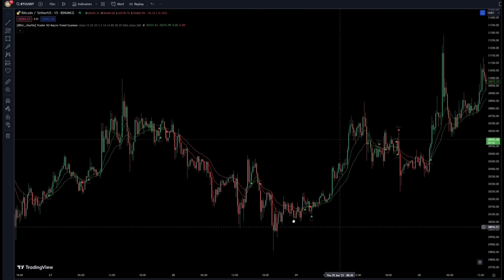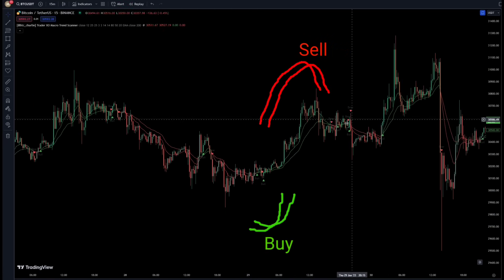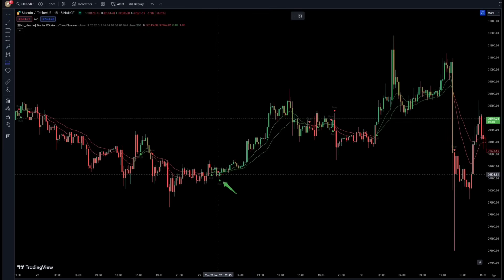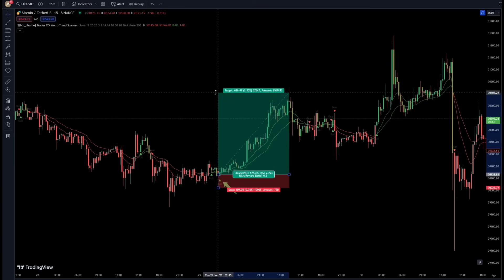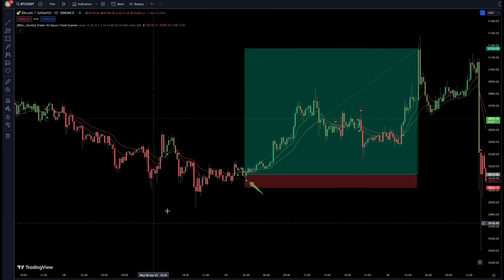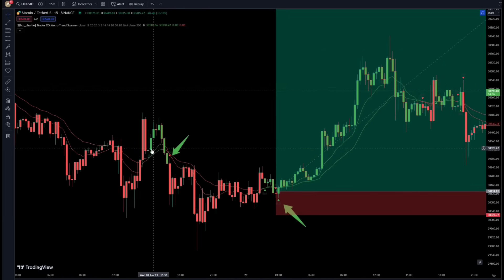This indicator works by detecting the crossings of two moving averages and gives off buy or sell signals. For example, it has given a buy signal here. If we were to enter the trade at this position and set the stop loss down here, we would have made profit up to this range. There is a sell signal here as another example, and another buy signal here.